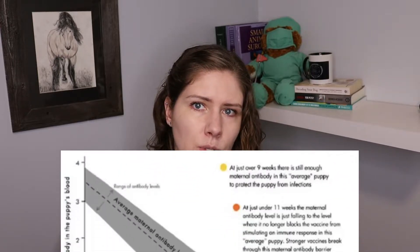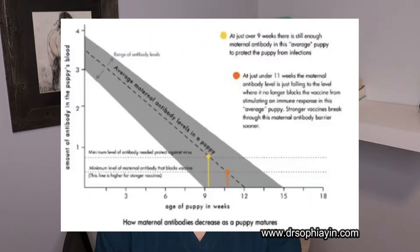Cats might be losing their immunity from their mom earlier than our dogs do. And when the puppy or kitten has maternally derived immunity, this will prevent them from properly responding to the vaccines that we're giving. And so that's why we keep boostering until the last injection is given after the animal is 16 weeks of age.